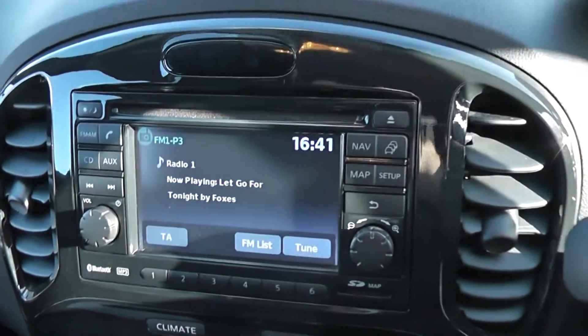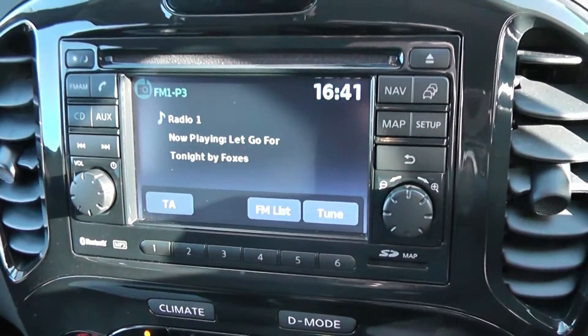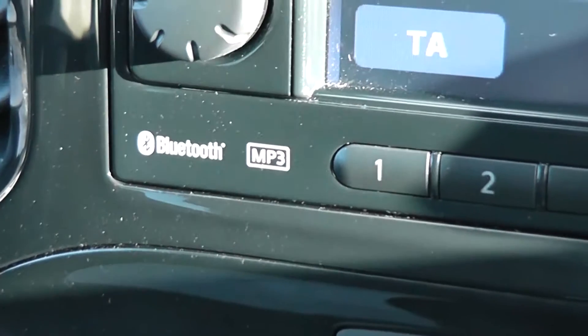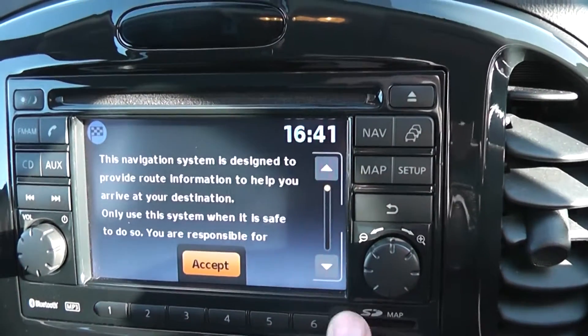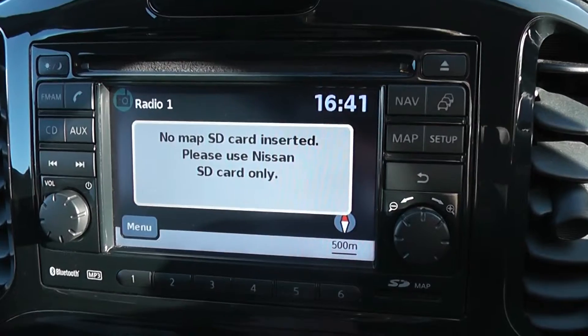The audio system itself is here in the centre — it's a Nissan Connect, which gives you an FM/AM tuner with a single CD player. It is Bluetooth enabled as well, so you can connect up your compatible smartphones or mobile phones. And when the SD card is in, which it will be at time of purchase, there'll be a touchscreen satellite navigation system.